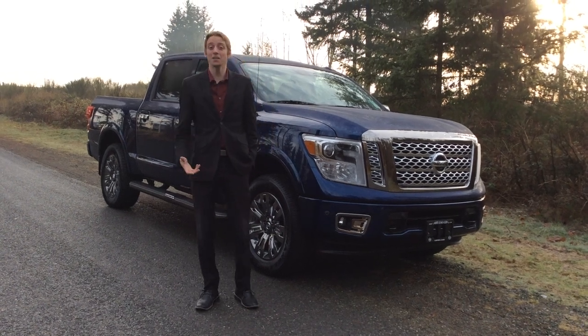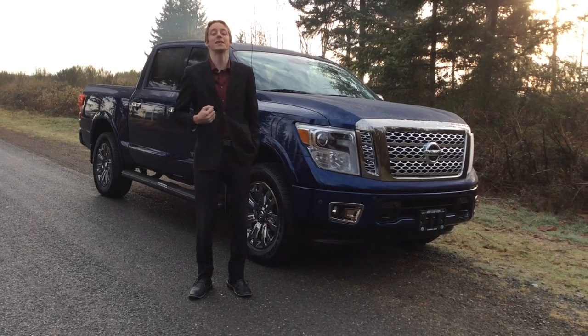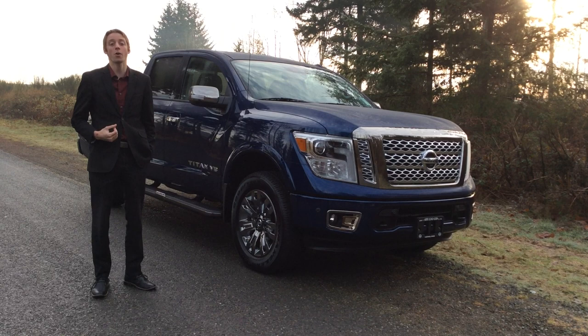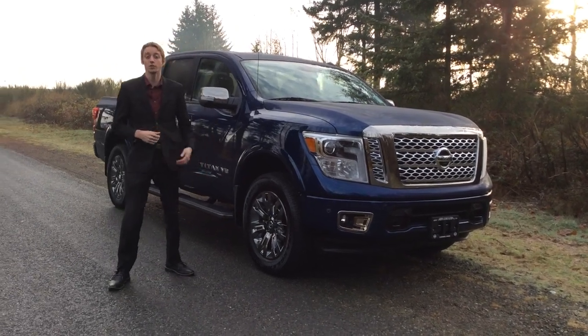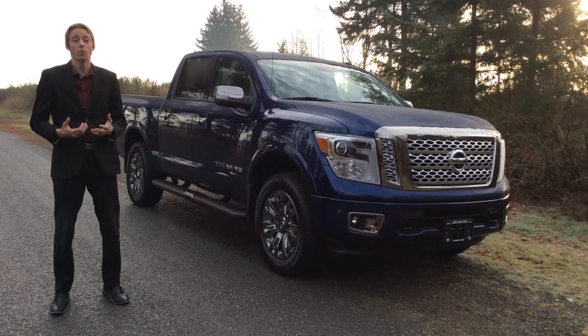Hey guys, this is Colton at North Island Nissan and I'm very excited to announce that we finally have our 2018 Nissan Titans here. Behind me is the Platinum Reserve model, so it comes with all the bells and whistles. You get some very nice aluminum alloy wheels on the outside and on the inside it comes with pretty much all the features you can hope for.